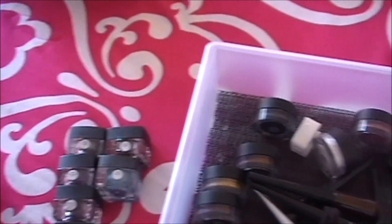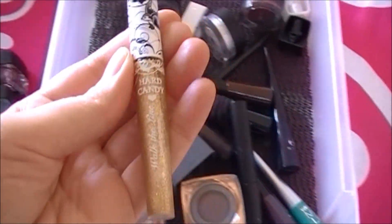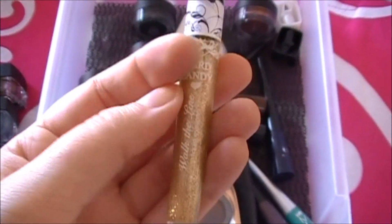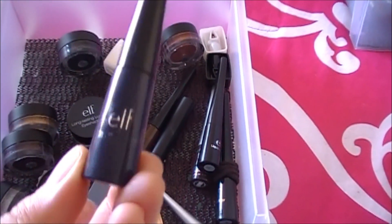This glitter liner from ELF is really old — way past expired — so that needs to go as well. This one is from Hard Candy; I actually really like their glitter liners. You know, just like mascara, you need to throw out liquid liner — I'm really bad at that.